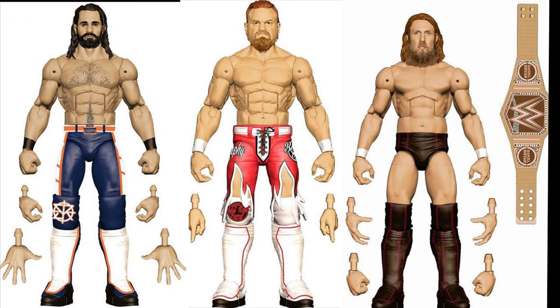We got some brand new WWE action figure renders from Mattel. We have Royal Rumble 2019 Rollins with a brand new head scan that we saw in that Thanos Basic Rollins, a Buddy Murphy — I'm a big Buddy Murphy fan so seeing this has me super excited — and a Daniel Bryan Planets Champion Edition with the Hemp Championship, looking great. I cannot wait to see what these look like when they're finally released. I'm not sure if these are going to be regular line or the Royal Rumble wave.